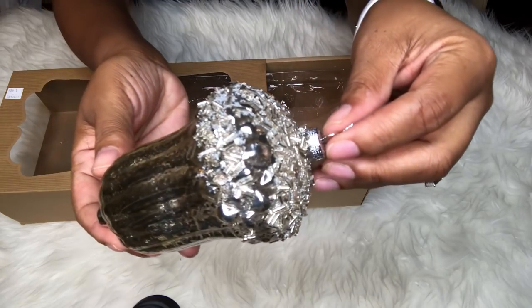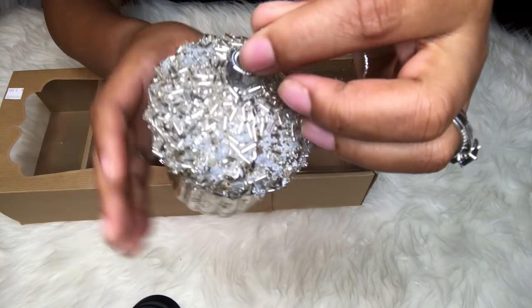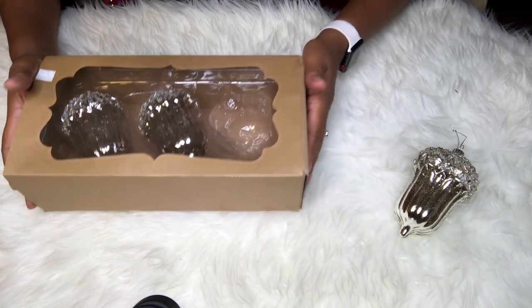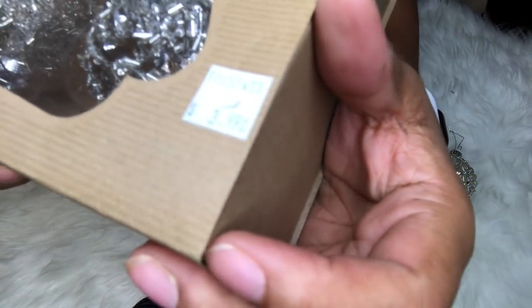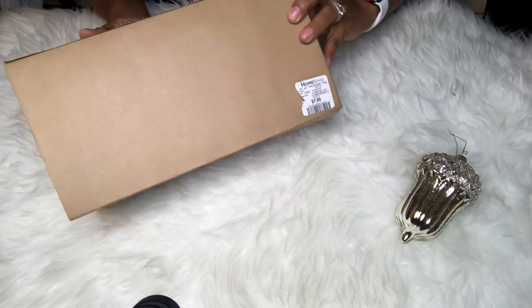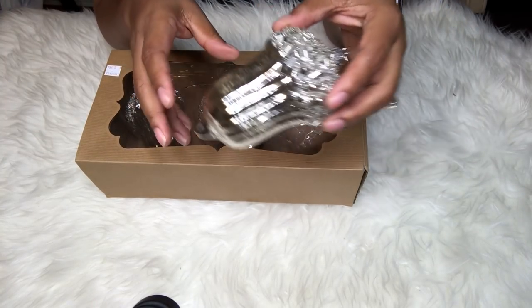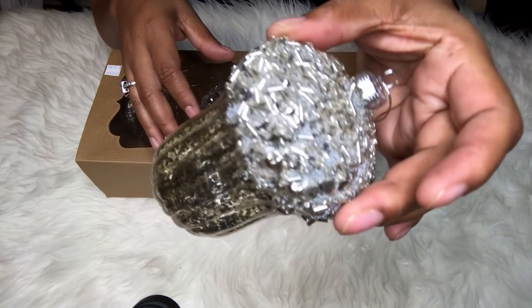The next thing I got from the Salvation Army is this set of super cute acorn ornaments — super glam, mercury glass with all the glitz and glam at the top. I will definitely be using them on my tree. I paid $3.99 for the set. They were originally from HomeSense, priced at $7.99, so the Salvation Army basically cut that price in half. I didn't mind paying $3.99 at all because these are absolutely gorgeous.